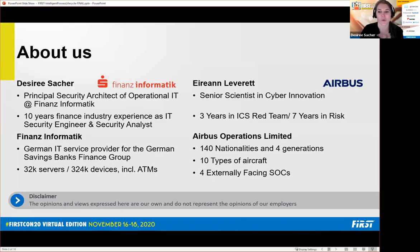I'm going to jump right in because there's a lot of information I want to transmit in this short presentation. I'm now a principal security architect for the operational part of Finance Informatik, which is a German IT service provider for the German saving banks. We do lots of finance work.